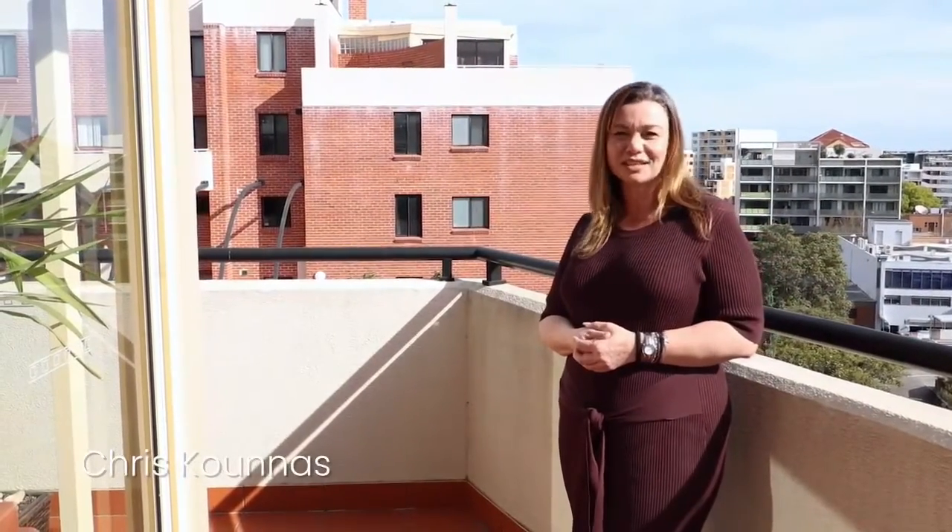Penthouse living in a central location. Welcome to 65, 2 of 6 Market Street.